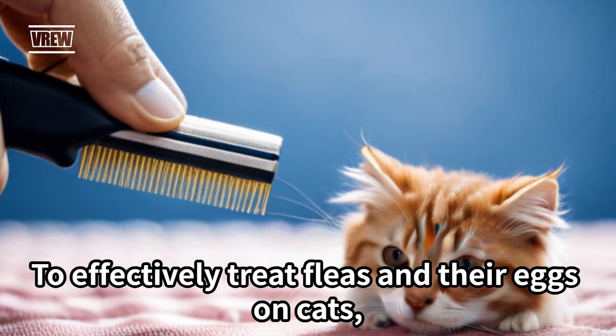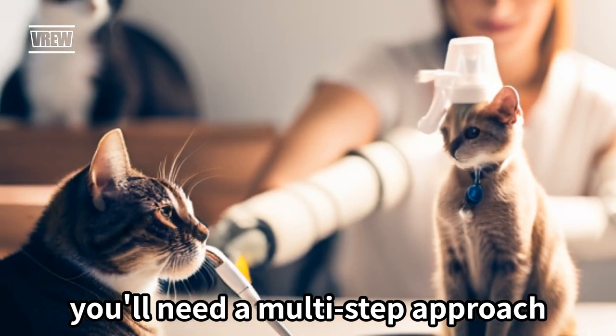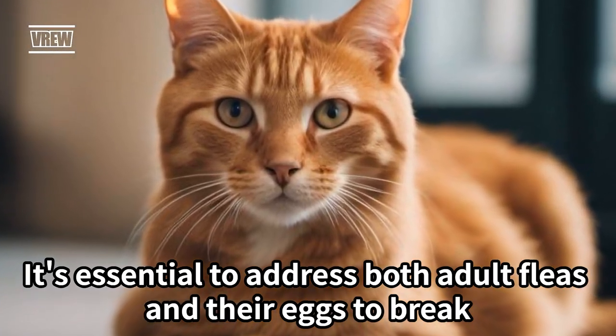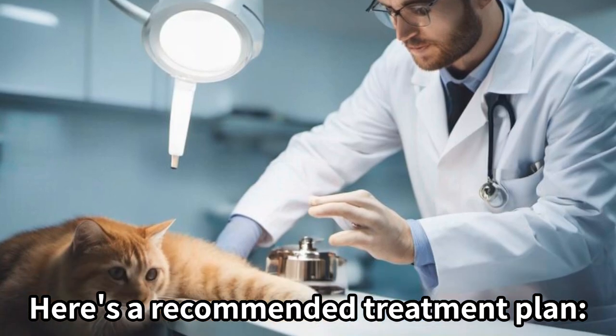To effectively treat fleas and their eggs on cats, you'll need a multi-step approach. It's essential to address both adult fleas and their eggs to break the flea life cycle. Here's a recommended treatment plan.